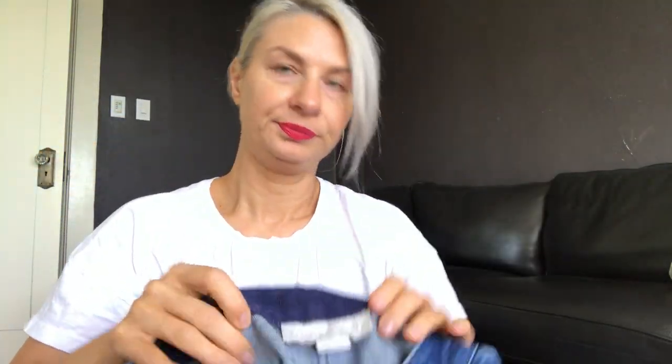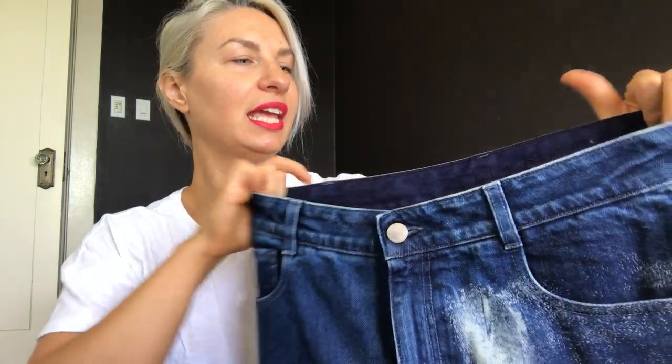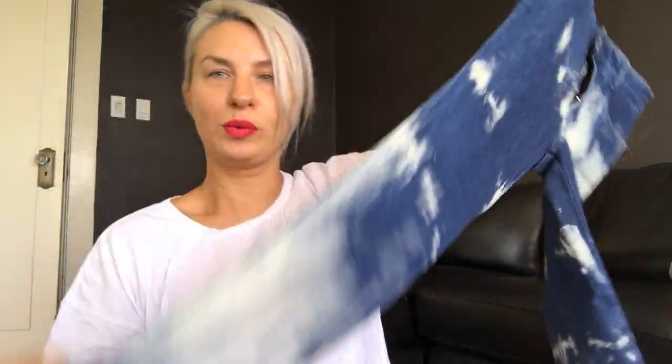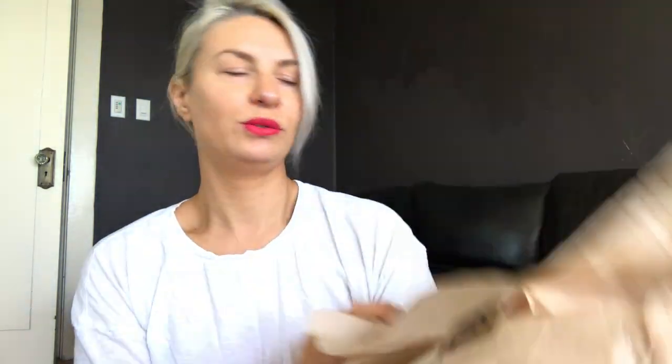At Nordstrom Rack I got these crop flare jeans by Stella McCartney — they're $700 jeans that I got for $117 plus tax, so about $130. They're high-rise, cropped, and cute with my white Birkenstocks. I wore them. I like them but I don't love them — I felt like they made me look a little squatty.